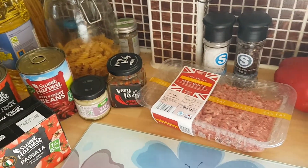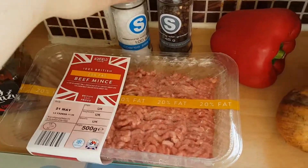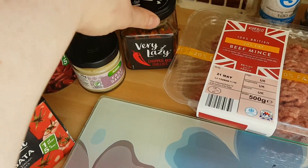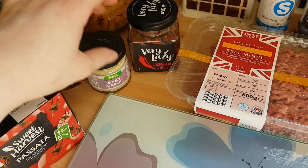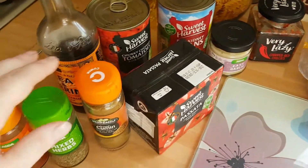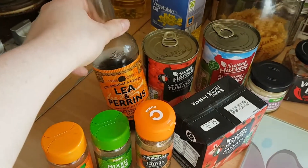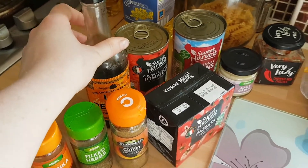And then herbs and spices. I use some sea salt, some pepper, some lazy chopped chillies, some easy garlic, some cumin, some mixed herbs, some paprika, and then a dash of Lea & Perrins as well.